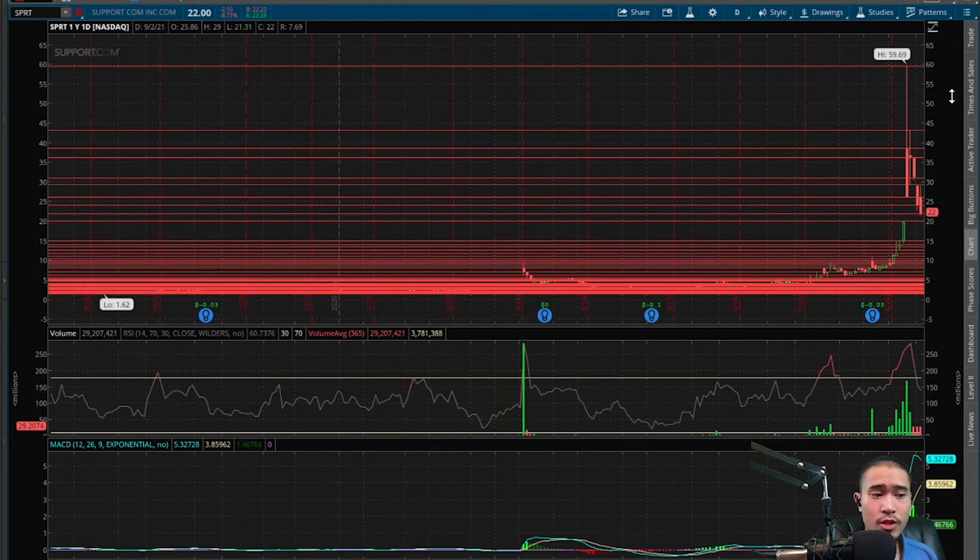At this current price of $22, the channels to the upside and the downside are pretty wide, so expect a significant amount of price action either way this goes. However, if and when this comes back down to $15, the channel starts to narrow. There's a lot of support at $15 and below, so I would expect the price action to decrease significantly if and when this comes back to $15.